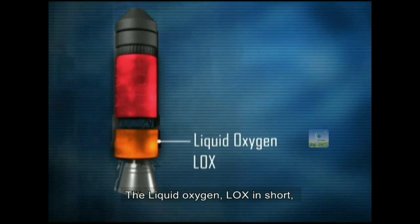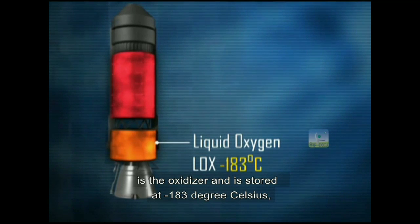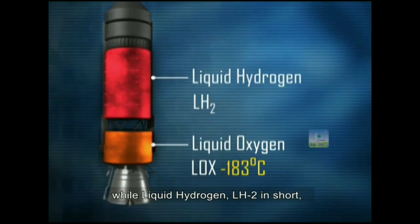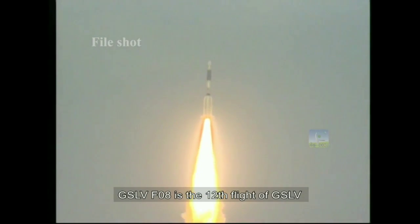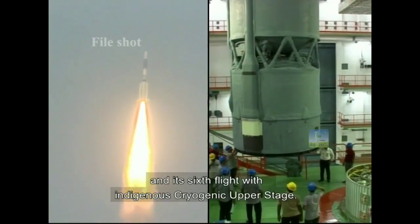The liquid oxygen, LOX in short, is the oxidizer and is stored at minus 183 degrees Celsius, while liquid hydrogen, LH2 in short, is stored at minus 253 degrees Celsius. GSLV-F08 is the twelfth flight of GSLV and its sixth flight with an indigenous cryogenic upper stage.